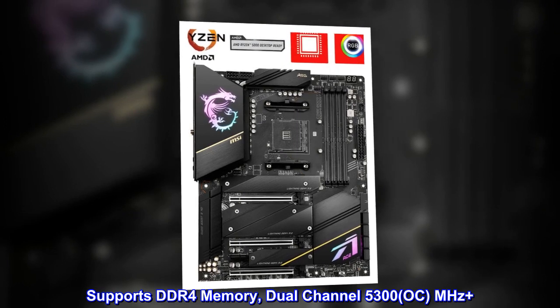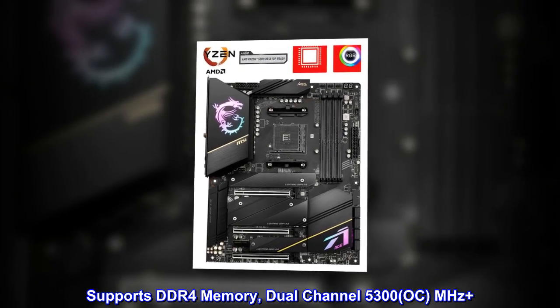Supports DDR4 memory, dual-channel 5300 OC MHz Plus.